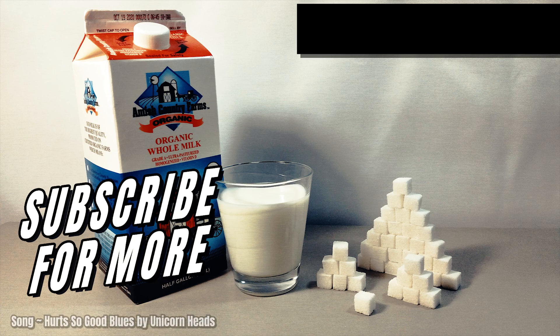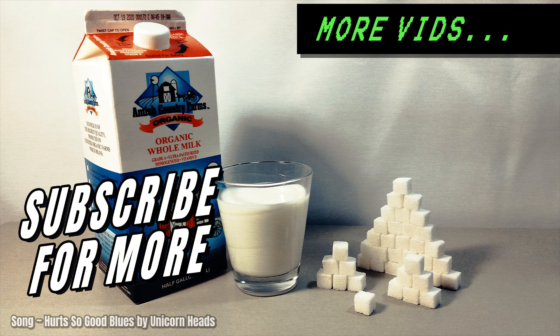And that's it friends and sugar addicts. If you want to see more videos like this, then feel free to subscribe and check out more videos on my channel. And just remember the old saying: you are what you eat.